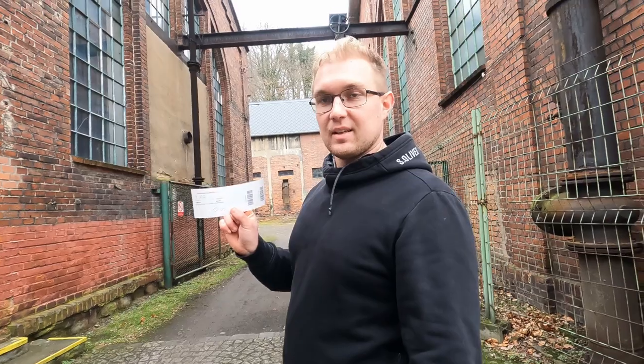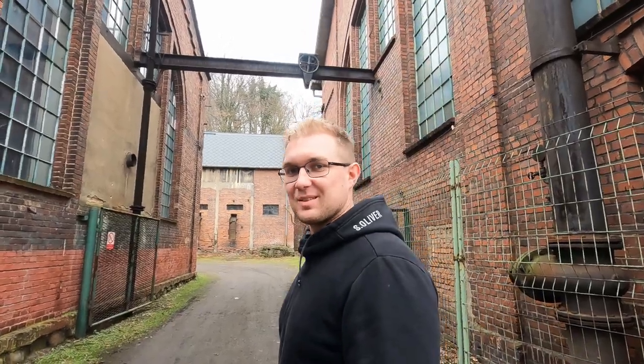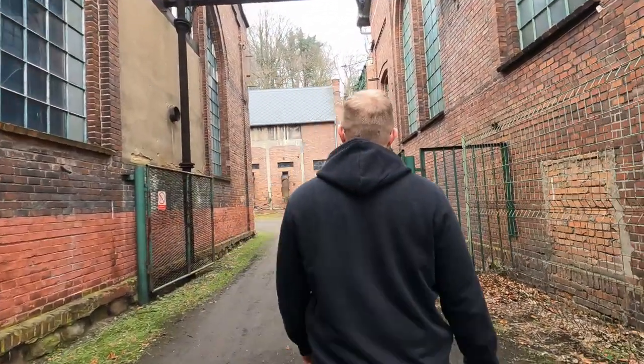We just got a ticket for a tour, so we will get under the ground — hundreds of meters under the ground. Scary. I'm scared.